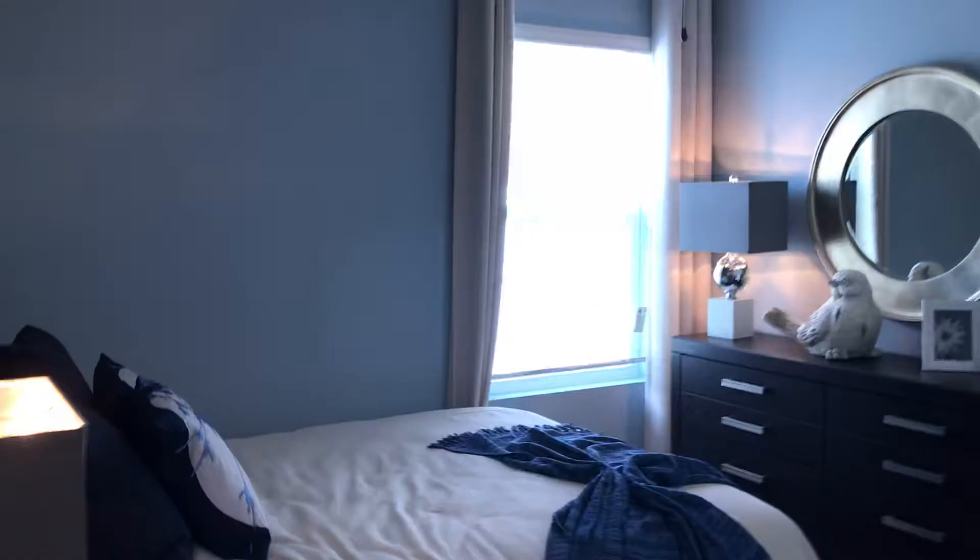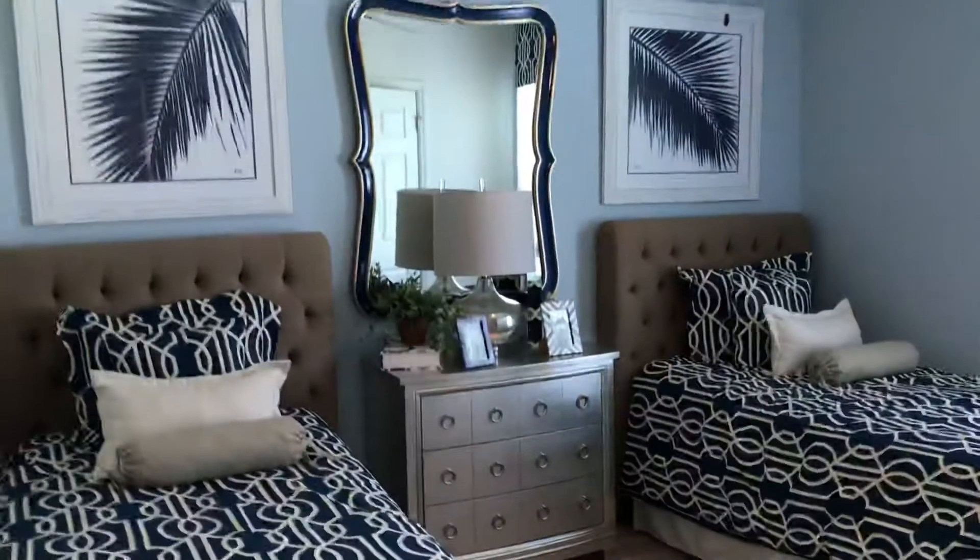This is the first bedroom. There's a bath and we have storage space here as well.